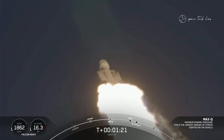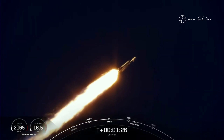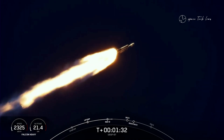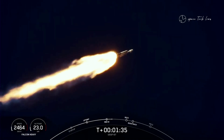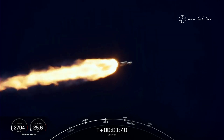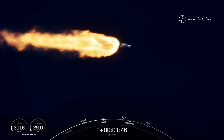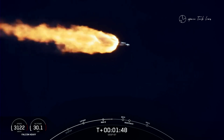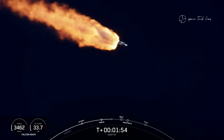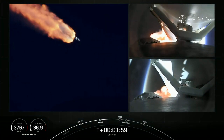Next events coming up will be booster engine cutoff, or BECO, followed by separation of the side boosters and their boostback burns. Then will be center core main engine cutoff, or MECO. Those events coming up just under a minute away. That will be BECO — where the side boosters' engines shut down. The center core will push those side boosters away, and then they can begin making their way back down to Earth with their boostback burns.